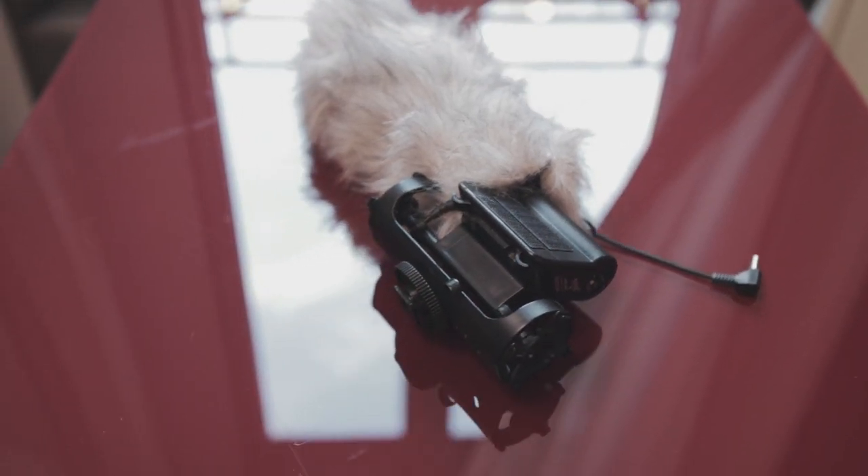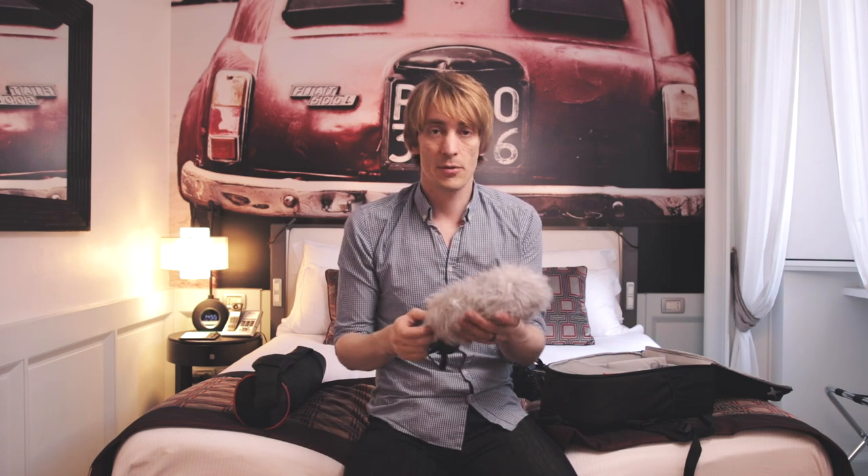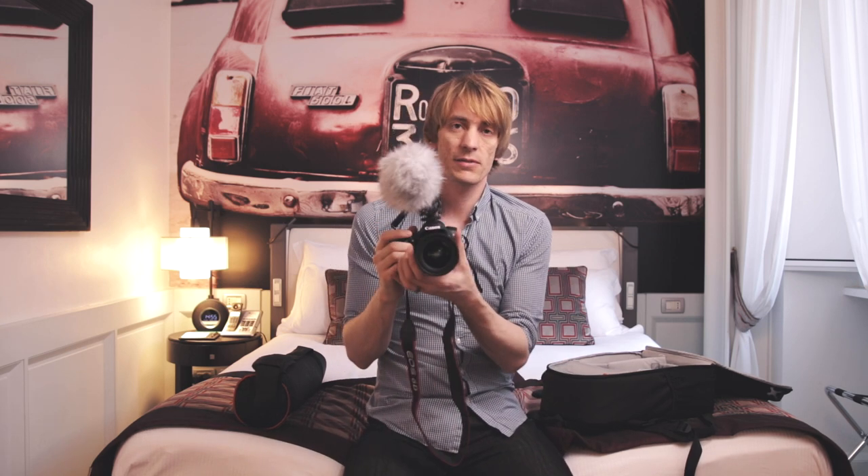For audio I use the Rode VideoMic Pro — this is an older version. I bought what's known as a dead cat for it, which is just a wind jammer, so I can mount this on top of the camera to get on-camera audio. If I'm running around doing street interviews I can get right up close to someone's face, capturing audio directly into camera via the side input. But I've also got another setup to externalize the audio.